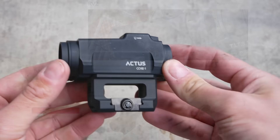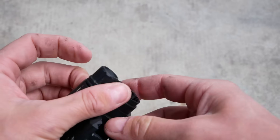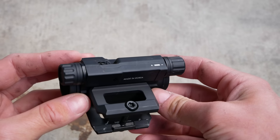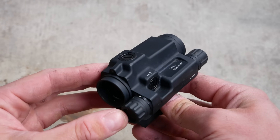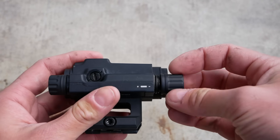The Actis Core 1 is more of an Aimpoint Comp M5 clone. It's powered by a single AAA battery in a low-slung off-to-the-side battery compartment. It's got a brightness adjustment knob, and it also looks like it uses the same Aimpoint Micro standard mount interface, so you could attach this to any other mount if you wanted to.